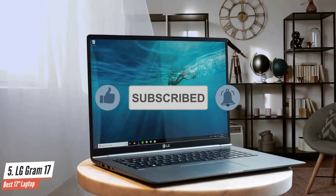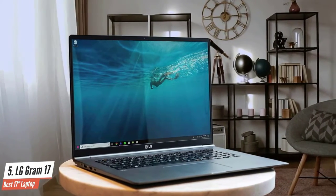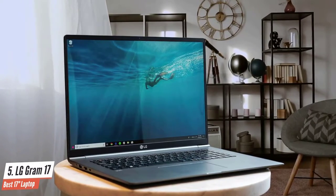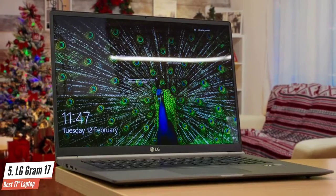The design is very tasteful and will look good on the desk. There are also plenty of ports, as it's equipped with an HDMI, microSD, three USB 3.0 ports, a USB Type-C port, and a headphone jack.